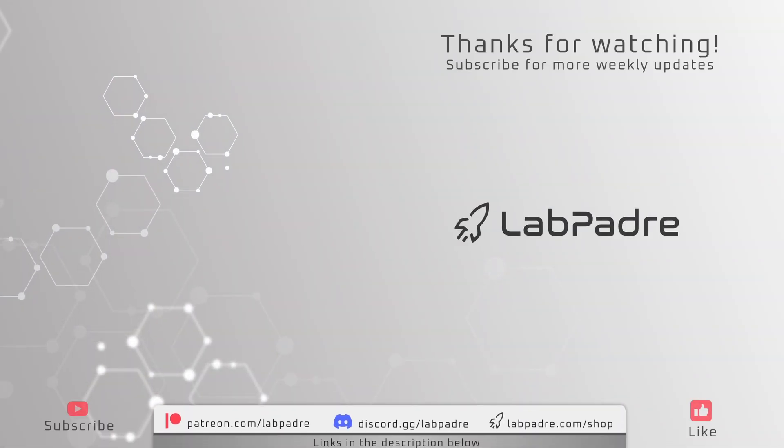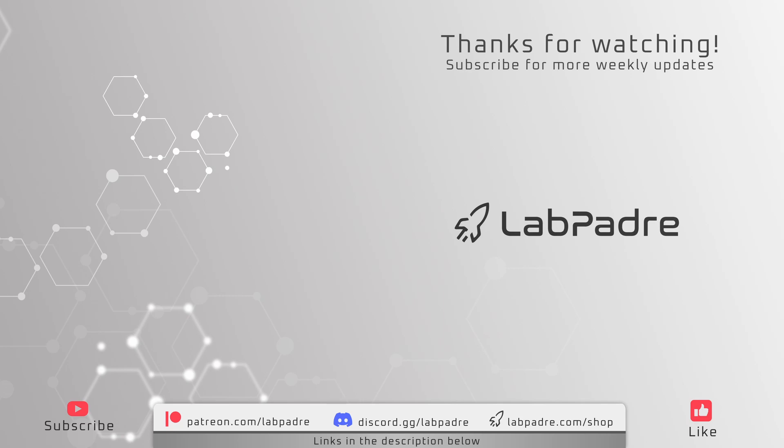And that concludes another weekly update of Starbase Texas and Cape Canaveral Florida, brought to you by La Padre. We hope to see you again next week for more exciting events and updates, and thank you again for tuning in.